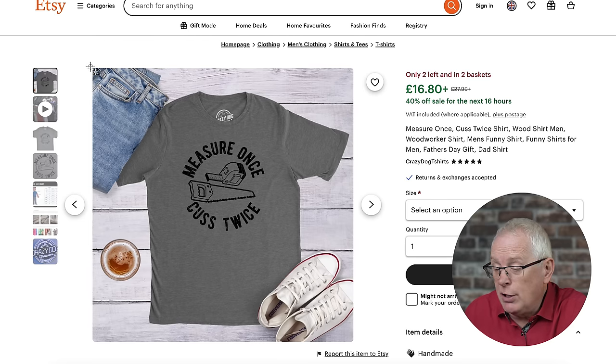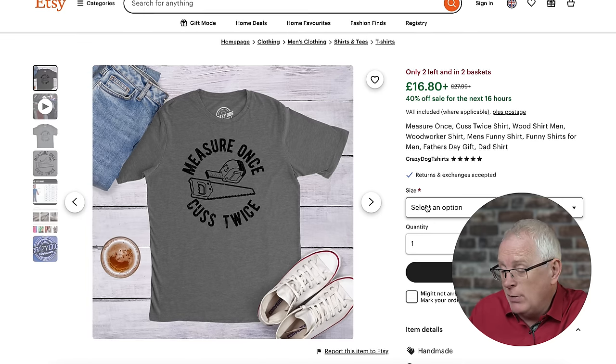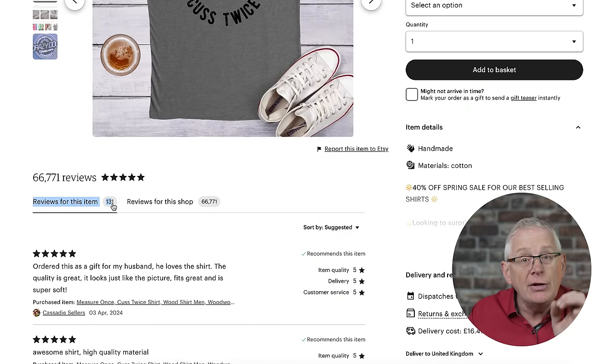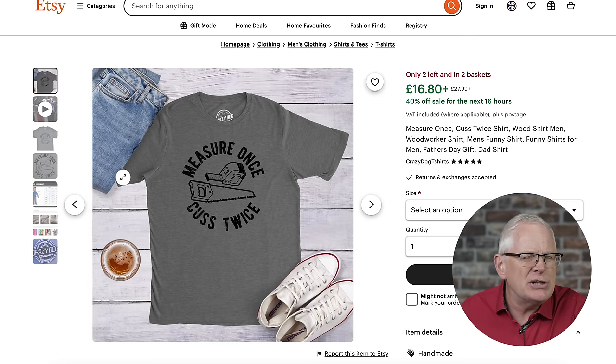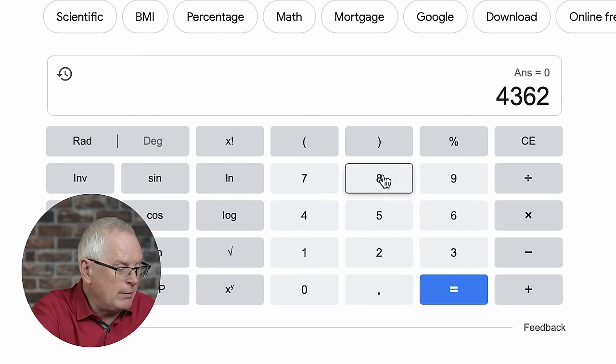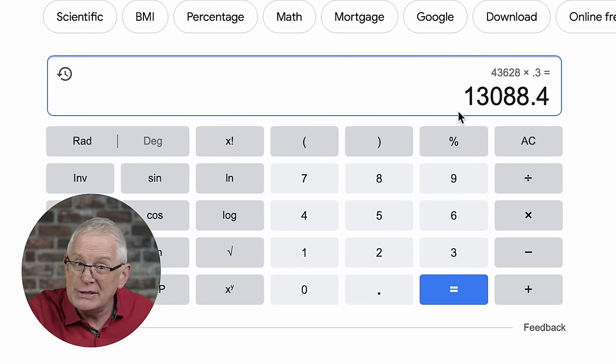This is a perfect little sub-niche. You'll spend an hour or so going through and screenshotting designs that are selling well, then take elements from all of them to put in your design. You might think this is a really small market, but this t-shirt here has over 130 reviews. The normal rule of thumb is to multiply by 10 to get the number of sales. So this seller has sold around 1,300 of these t-shirts, bringing in revenue of $43,628 when you take shipping into account. With a 30% profit margin, that's around $13,000 in profit from this one design.